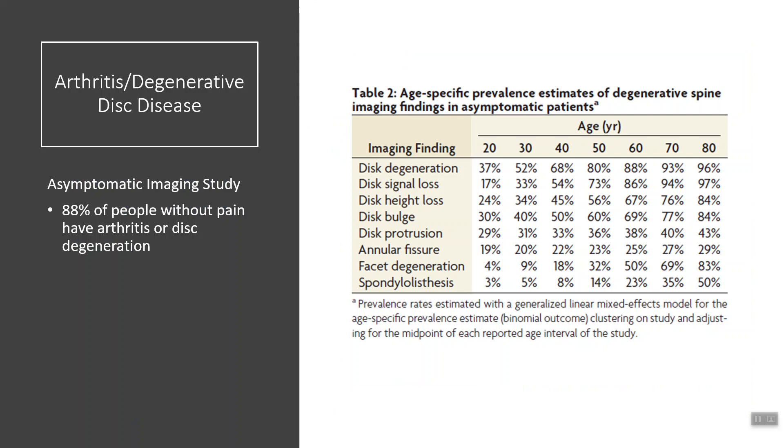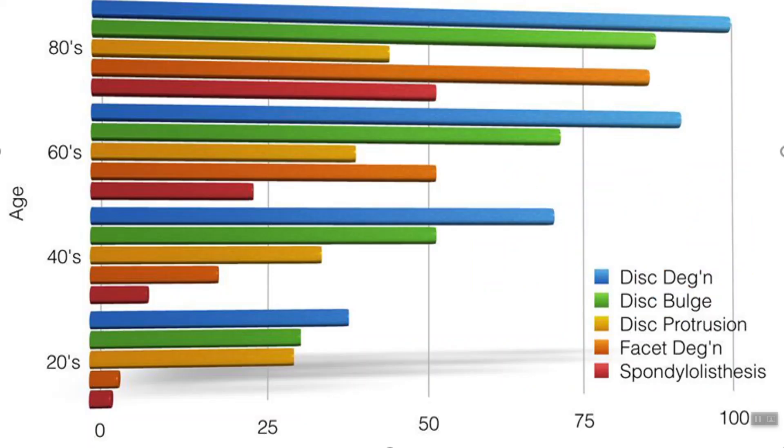If you're 50 or 60 years old, 80% of people have this without pain — that's the majority. Even in your 20s, there's a 37% chance you have arthritis, disc degeneration, or stenosis in your spine, but these people had no pain. It's very important for us to talk about this science first before we get into treatment.